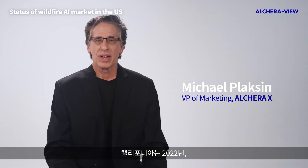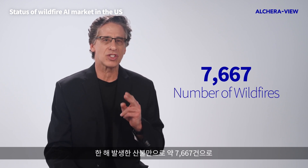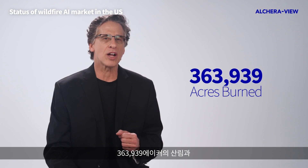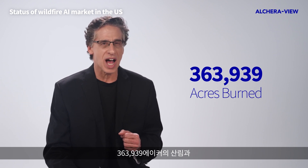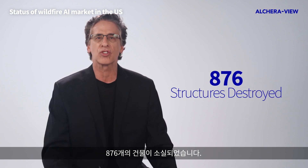In 2022, CAL FIRE estimated 7,667 wildfires. 363,939 acres were burned, and 876 structures were either damaged or destroyed.